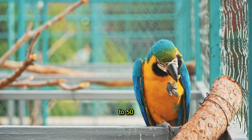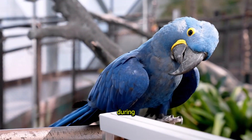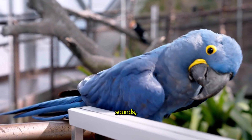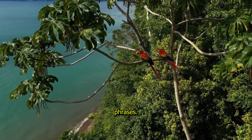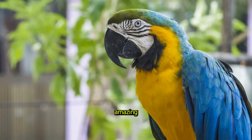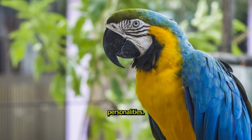Macaws can live for up to 50 years or more, and during that time they can learn to mimic words, sounds and even short phrases. They love to play, solve puzzles and show off their amazing personalities. Isn't that cool?